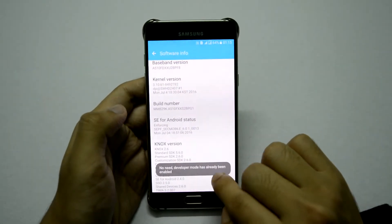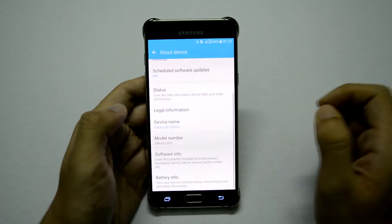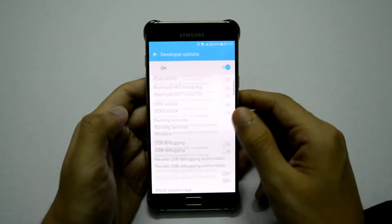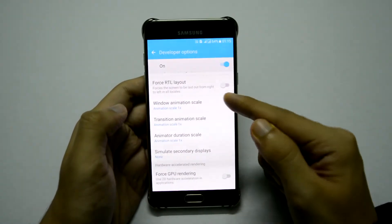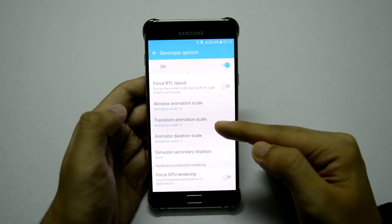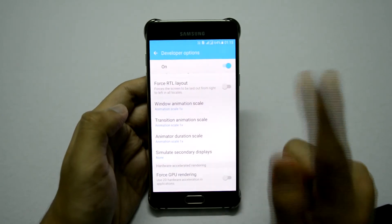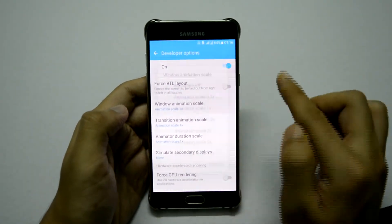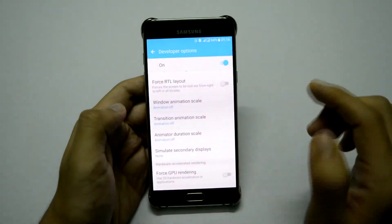I have already enabled Developer Options, so I don't need to press it seven times, but you will have to. Going back, just above About Device, you can see Developer Options has been enabled — click on it. Scroll down until you find Window Animation Scale. You can see Window Animation Scale, Transition Animation Scale, and Animator Duration Scale — all have been set to 1x by default. Turn each and every scale off: animation off, animation off, and animation off.